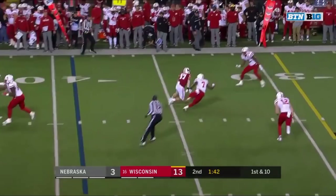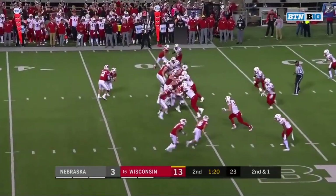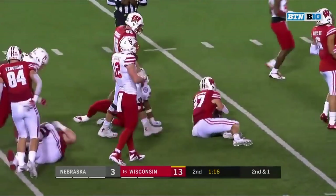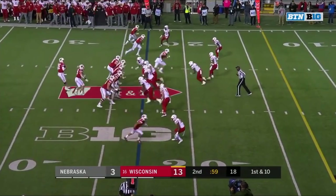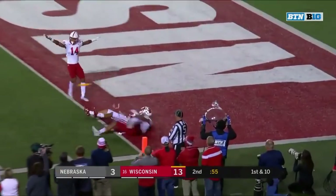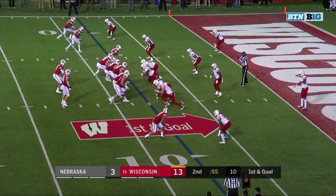Arnebrook over the middle, it's Groshek again. Second and one, Groshek again. Because both sides substituted, the officials give time. Arnebrook to the end zone for Davis. Ferguson, the tight end, and Taylor has the number two receiver.